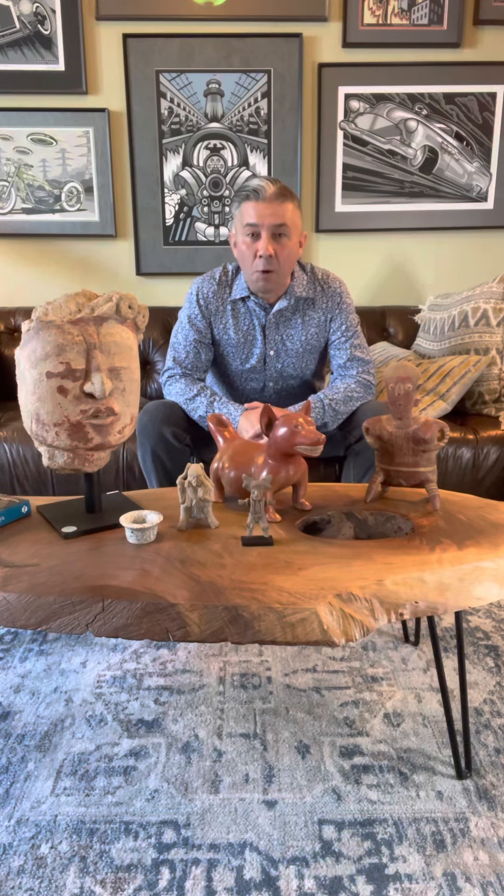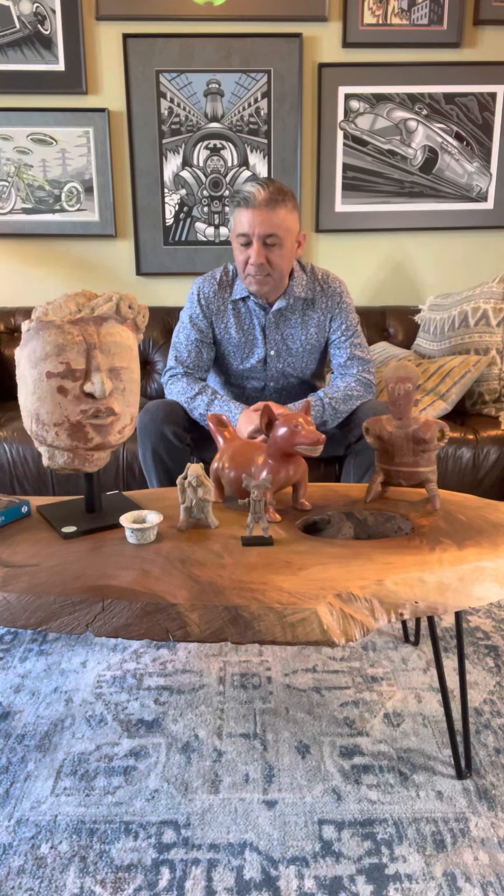Hello everyone, my name is Joey Martinez. I am the Pre-Columbian Gentleman. Welcome to my first YouTube. Today is just a quick introduction to tell you a little bit about myself and what we're all about.